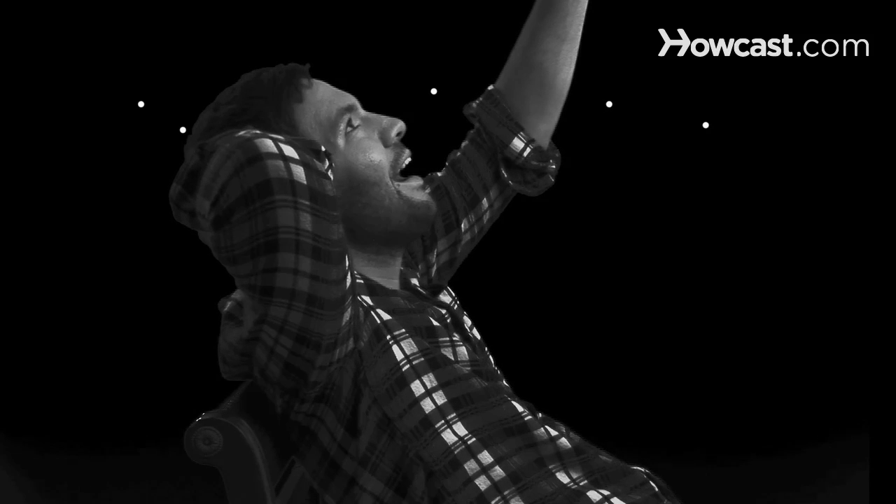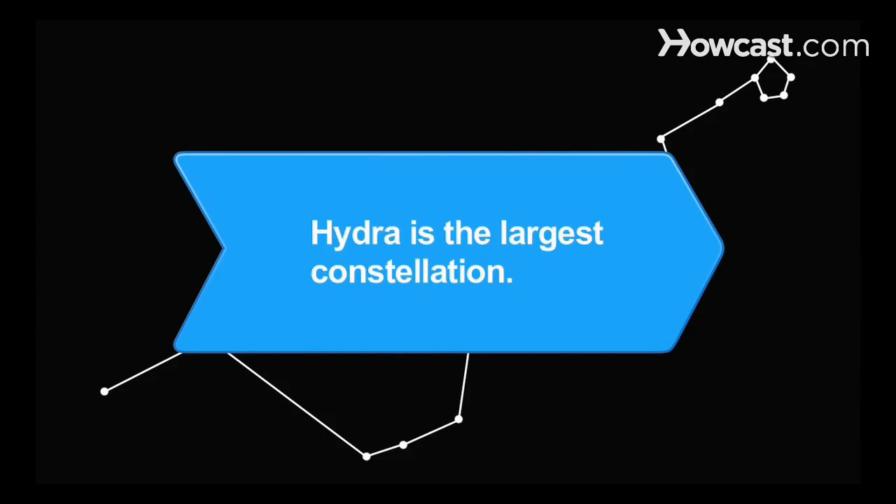With the constellations as your guide, you're sure to enjoy many peaceful, clear nights. Did you know Hydra, named for the water monster from Greek mythology, is the largest constellation in the sky?